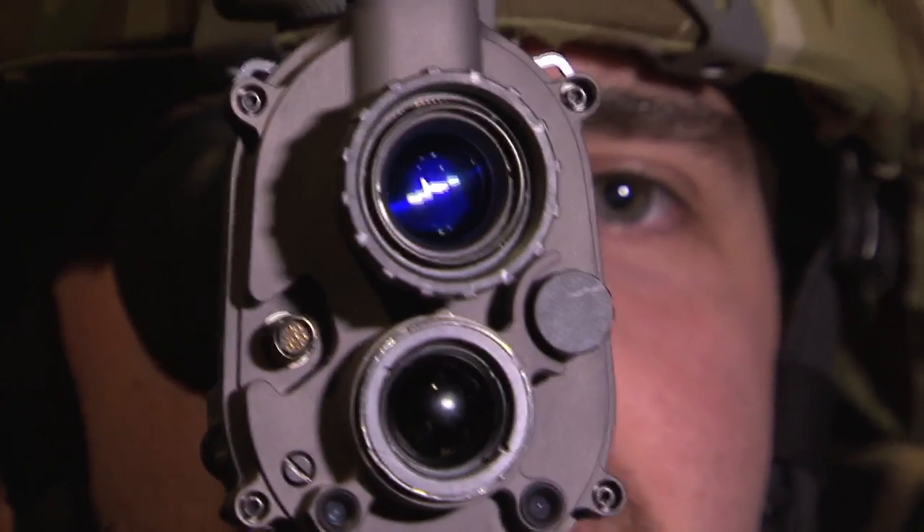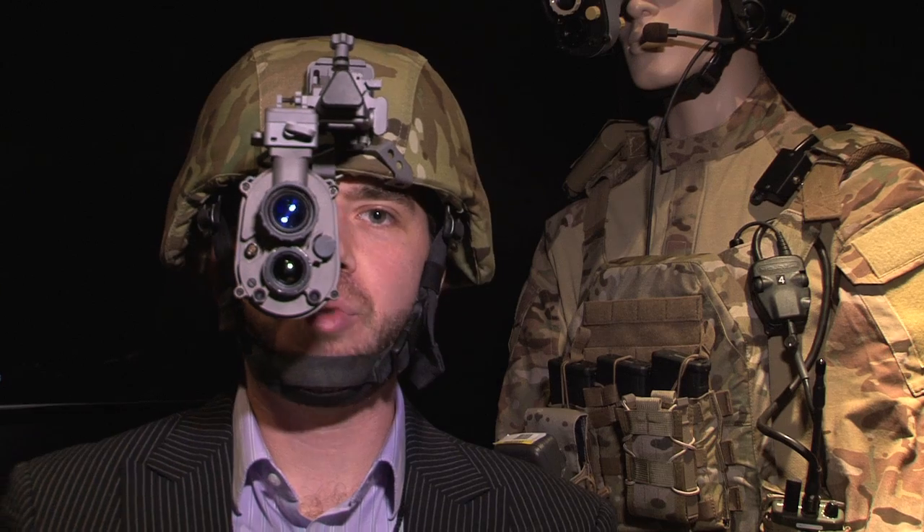So right now when you put this display up against your eye, you don't just get the standard green night vision that everyone's used to from TV. You also get this kind of ghostly white effect, and that's body heat.